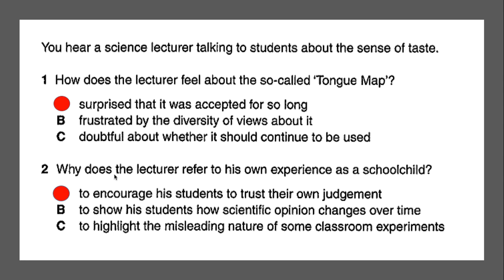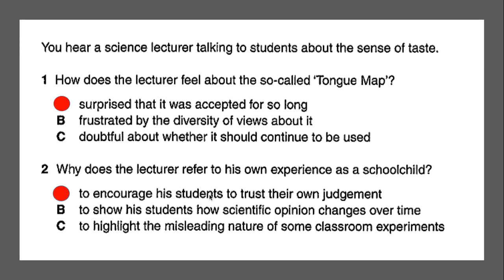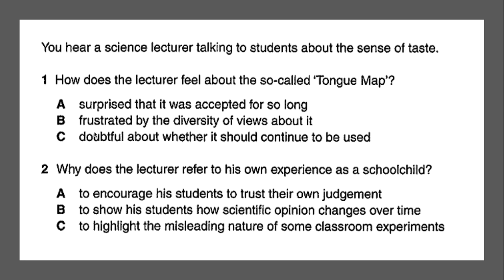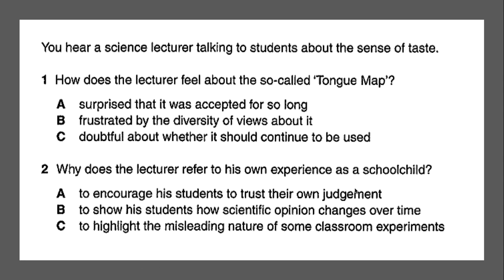The answer to number two: why did the lecturer refer to his own experience as a school child? Because he wanted to encourage his students to trust their own judgment. Looking back at the text, the speaker says 'it goes to show you shouldn't always take for granted what your textbook or your teachers tell you.' That is another way of saying 'trust your own judgment.' So what you're listening for is vocabulary that is similar — synonyms — to what you see in the answer.